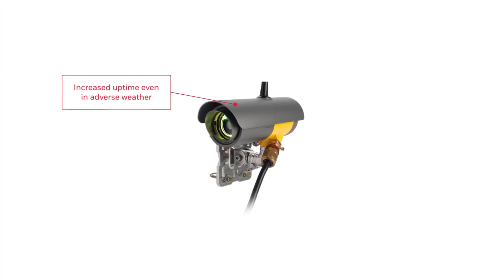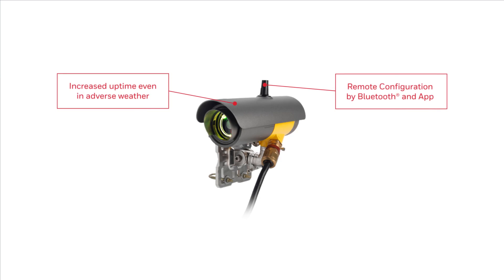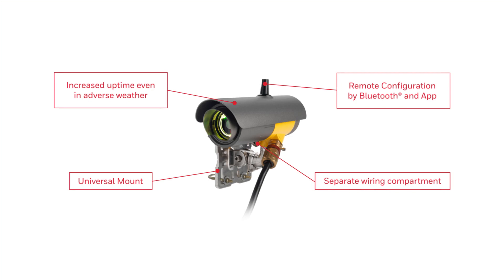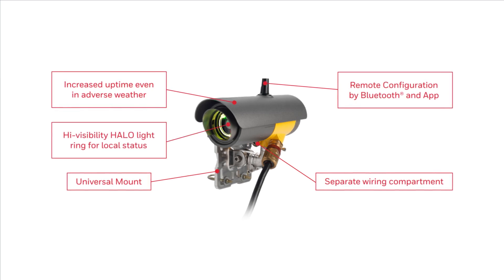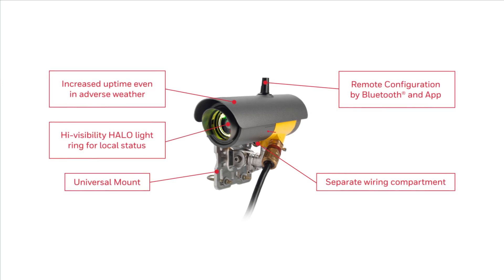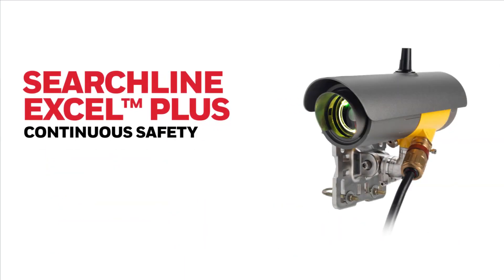The all-new Searchline Excel Plus and Searchline Excel Edge by Honeywell are the latest generation of advanced open-path flammable hydrocarbon gas detectors. Advanced optics deliver increased uptime by penetrating thick fog with a flatter response to different hydrocarbon gases. Wireless access enables remote configuration and maintenance. The universal mount and separate wiring compartment enable simple installation, and a high-visibility halo light ring provides clear local status.